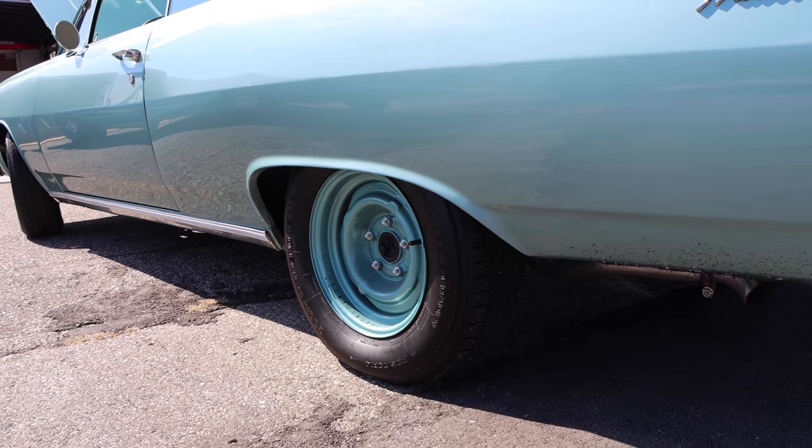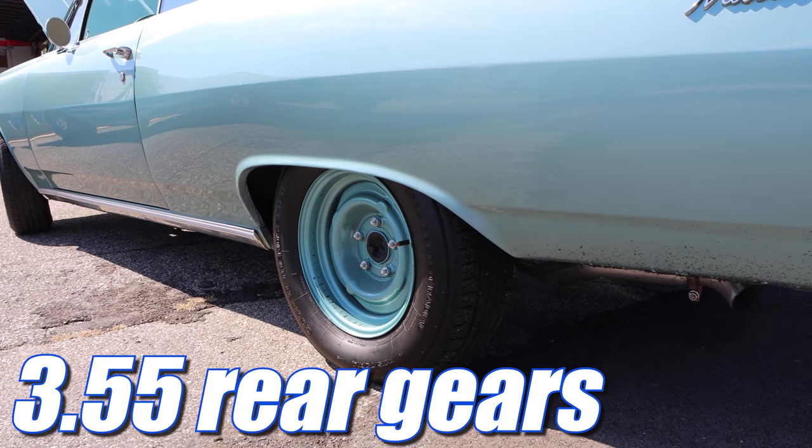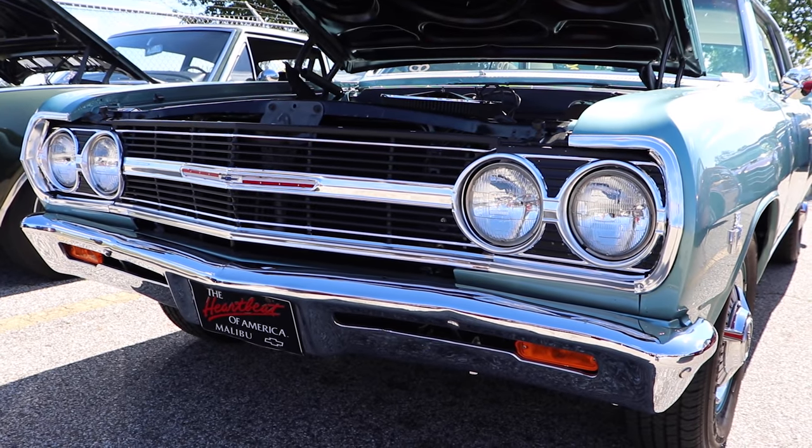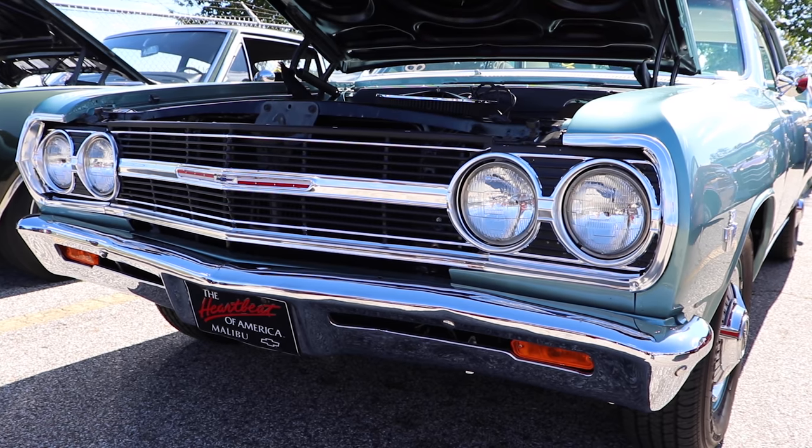Speaking of blacktop, the power is hitting the pavement through a set of well-balanced 3.55 rear gears. This is old footage. Later on, this car would be upgraded to a set of 4.10 gears, and it became an absolute rocket — but that's a different video for a different day.